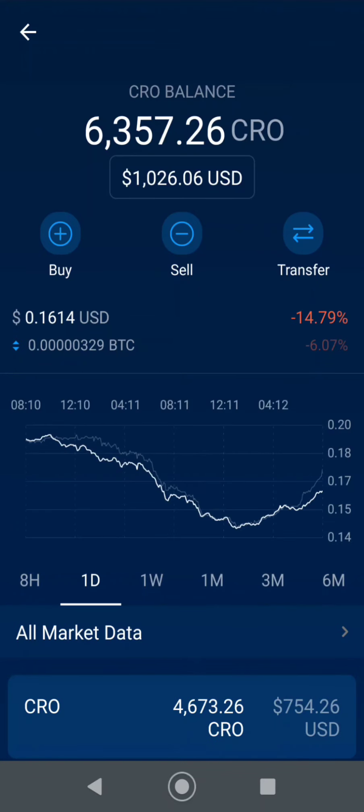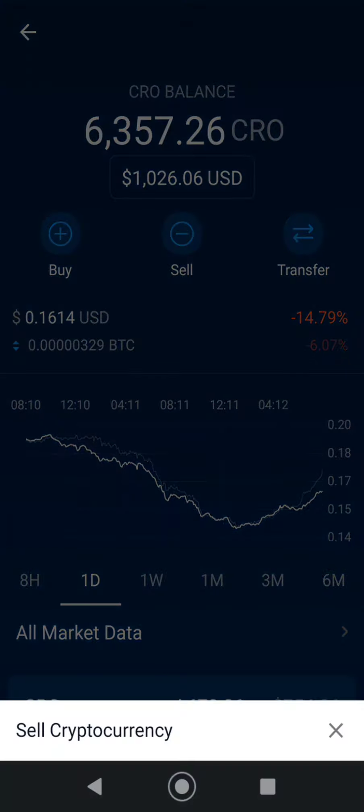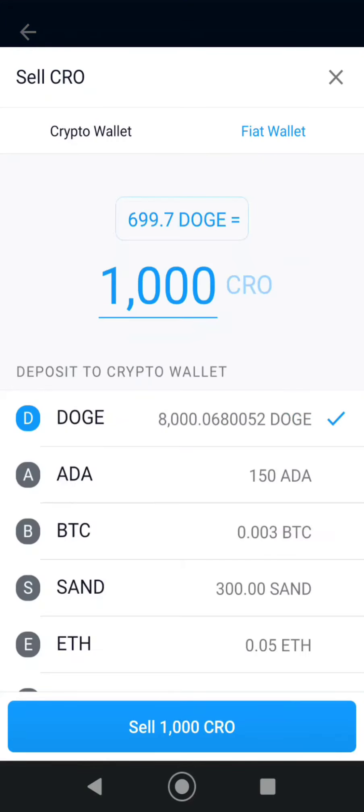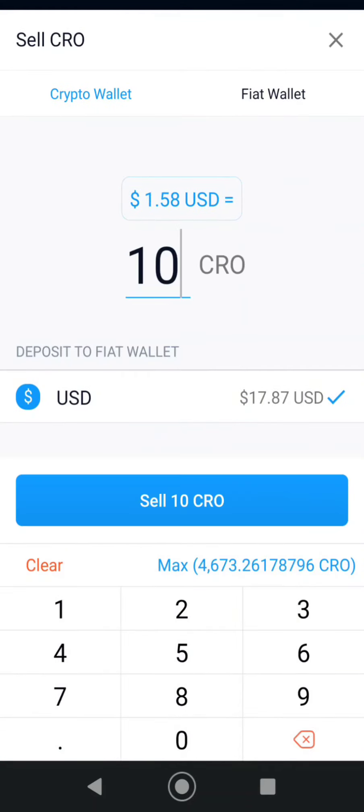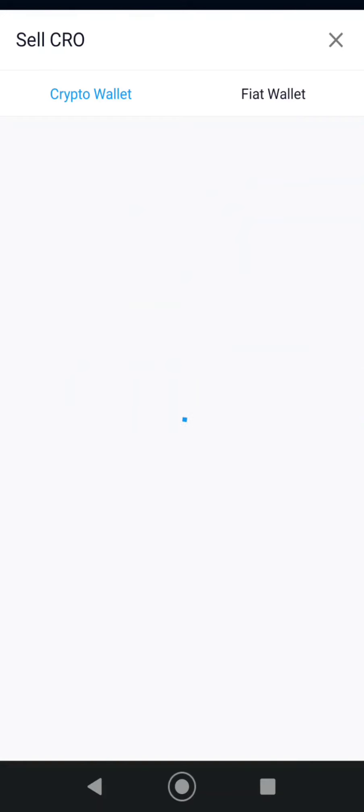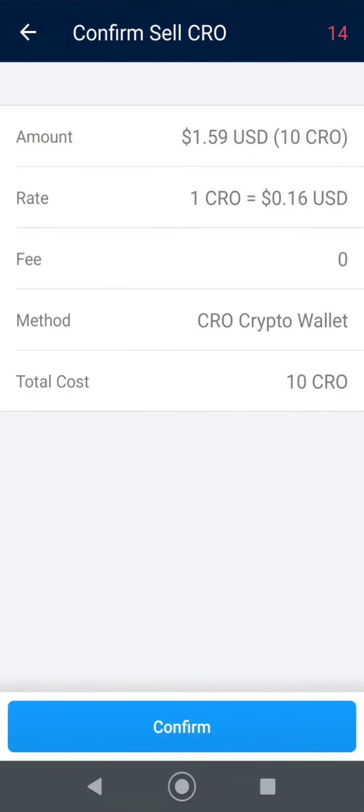Now, in order to send it to your bank account, you have to go to Sell. So you want to sell cryptocurrency and transfer it into your fiat wallet. Say I wanted to sell that 10 CRO into my fiat wallet — I would say sell 10 CRO, confirm, and it would go back into the fiat wallet.